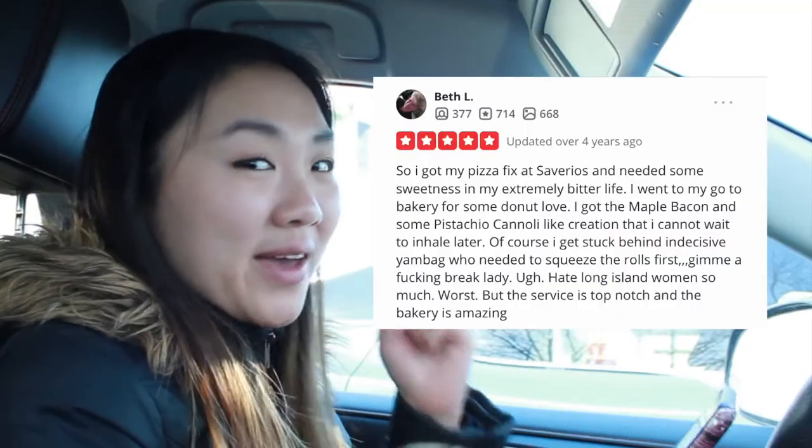We are at the Spiga Bakery parking lot and I'm just looking at the Yelp reviews first to see if anyone said that we should get certain kinds of donuts that they really liked. This one lady — shout out to Beth L —